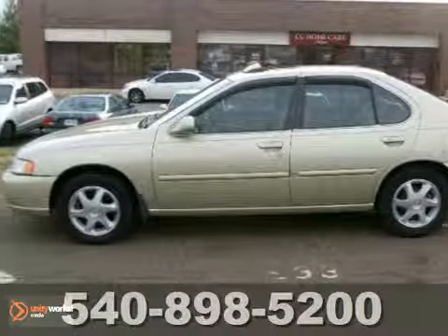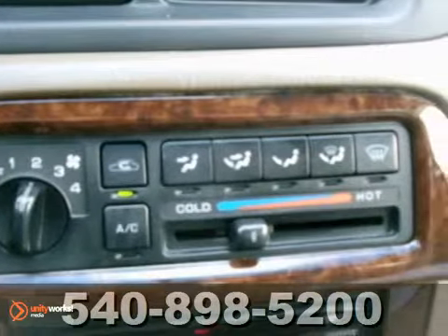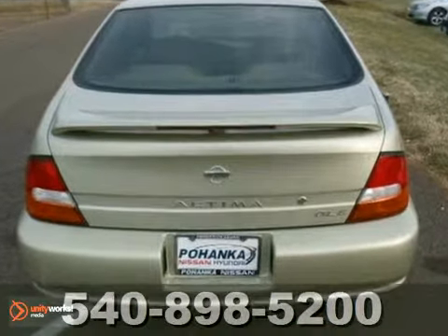Check out this low-mile 1999 Nissan Altima GLE. This one owner vehicle comes with a Carfax buyback guarantee and a clean accident-free title. With a tilt steering wheel, rear defrost and alloy wheels, it's bound to sell fast. The air conditioning and aftermarket CD player only make it more attractive.